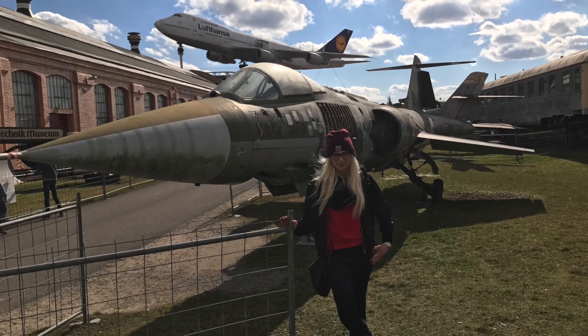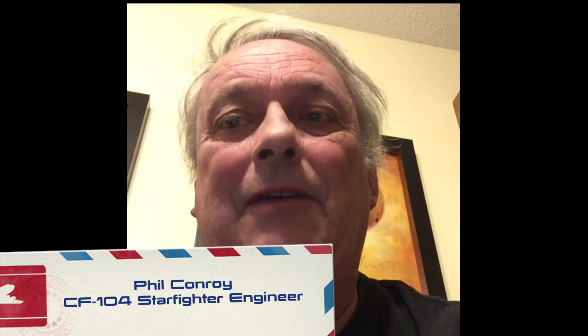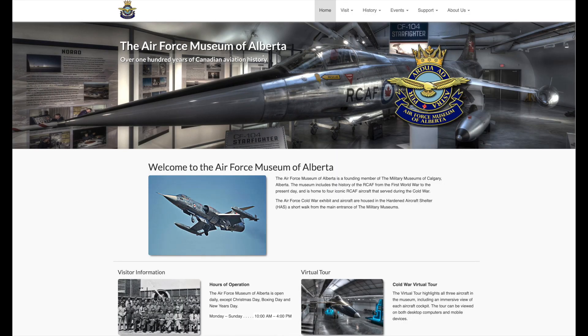Let's head over and check out the CF-104 Starfighter and what that has to do with DC-3s. I did promise you to send some F-104 footage. We're going to look at the F-104 Starfighter located at the Alberta Air Force Museum here in Calgary. I'll give you a quick look at the wings.